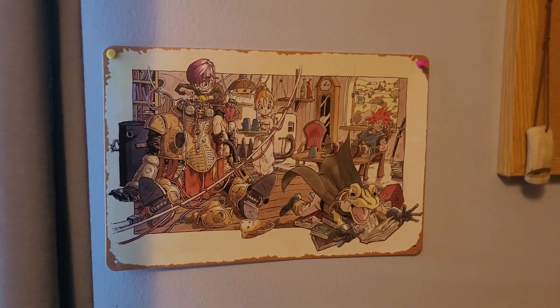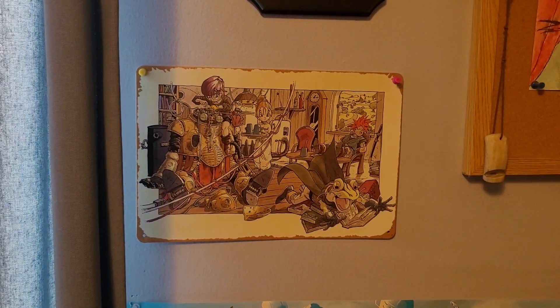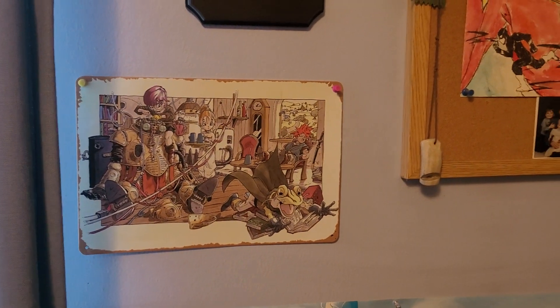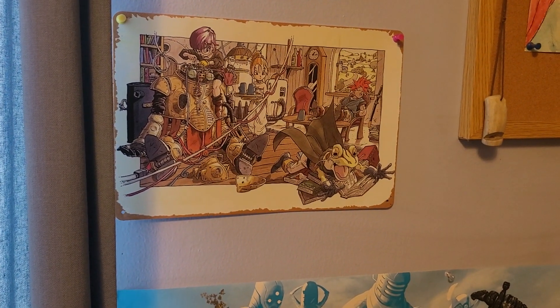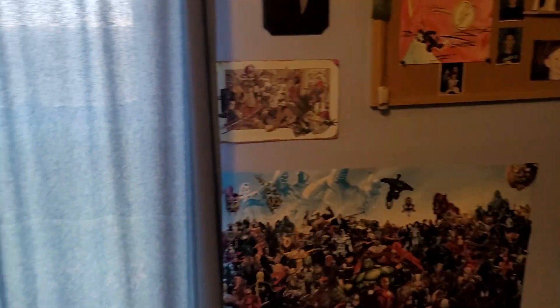Transitioning over here, the next noteworthy piece is a Chrono Trigger tin poster. The artwork on here is actually by Akira Toriyama — the artist behind Dragon Ball who also did the artwork for Chrono Trigger. This tin poster is based off one of the advertisements he did depicting most of the Chrono Trigger main party. Magus is optional so he doesn't necessarily count, but Ayla is missing from the main party here. Still a pretty cool tin poster you can pick up for around 10 bucks.